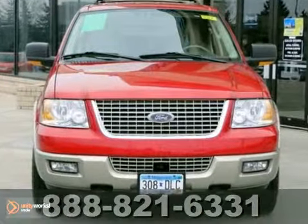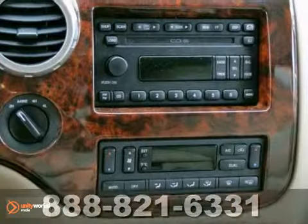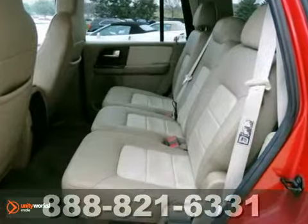It also has parking assist, heated leather seats with memory, and a CD changer. The heated mirrors and the trailer hitch make this Ford definitely one to consider.